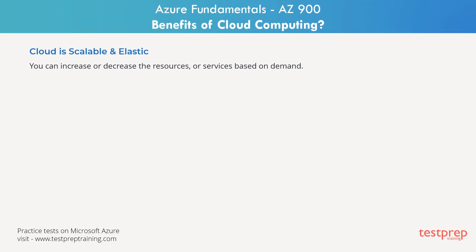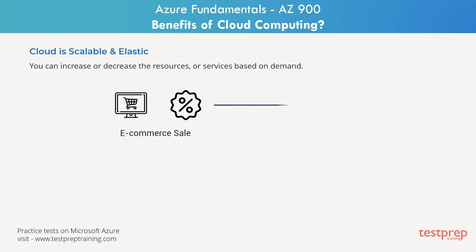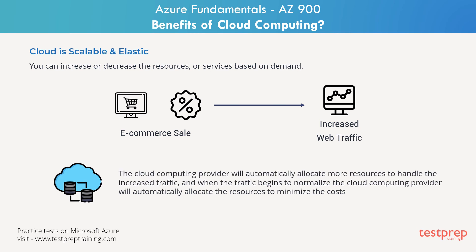Another advantage is scalability. You can increase or decrease the resources or services based on demand. Consider an e-commerce application where there is a sale going on, and that sale will lead to a spike in traffic overnight. Because the cloud is elastic in nature, the cloud computing provider will automatically allocate more resources to handle the increased traffic, and when the traffic begins to normalize, the cloud provider will automatically deallocate resources to minimize costs.